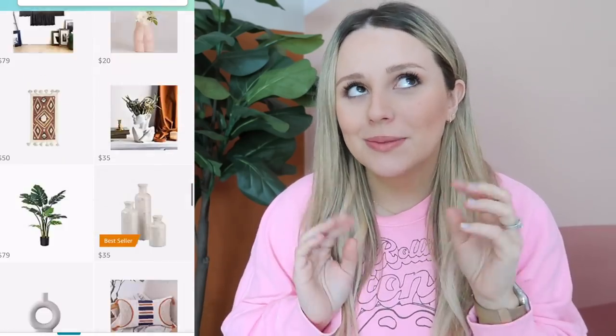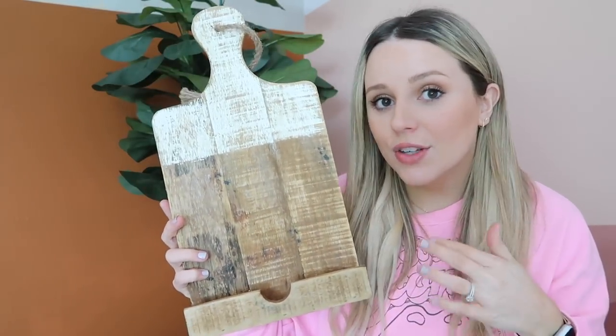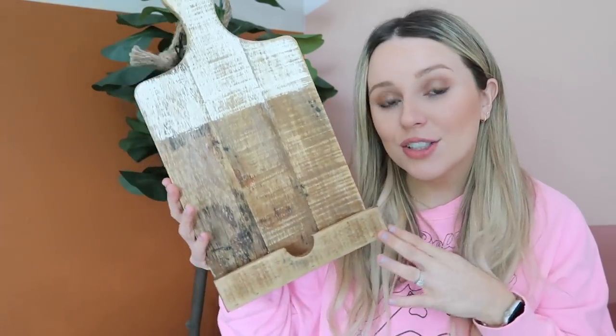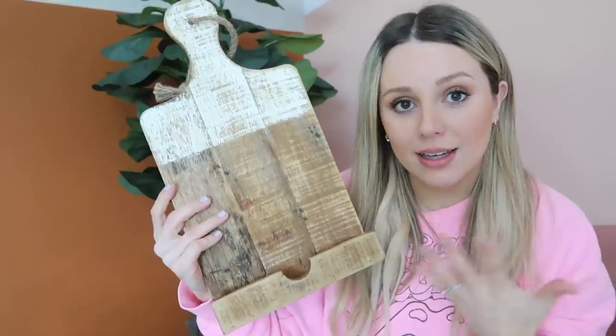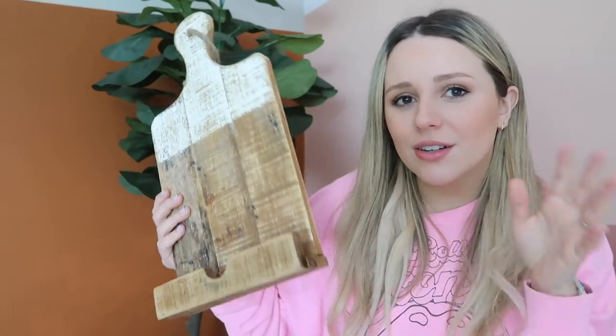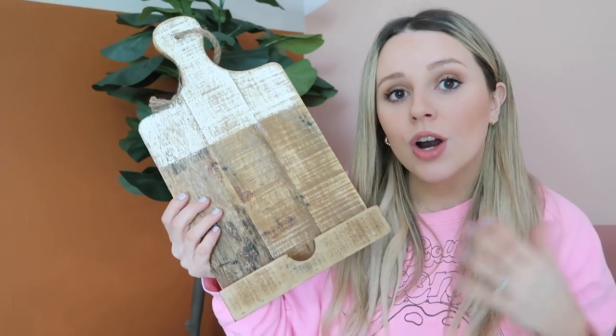I recently got introduced to the wonderful world of Amazon home decor — and I'm talking about the most beautiful home decor ever. I even made a whole tab on my Amazon shop for home decor and accents. One thing I picked up is this tablet stand. I love using my iPad when I cook to watch videos, look at recipes, or listen to a podcast, and this stand has the perfect slot for your iPad. It looks super rustic and beautiful, like a cutting board. I got it on sale for only $25, and it doubles as decor but is also super practical.